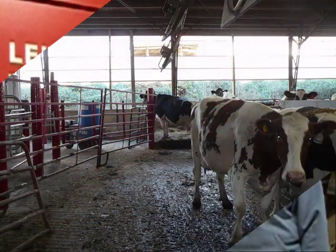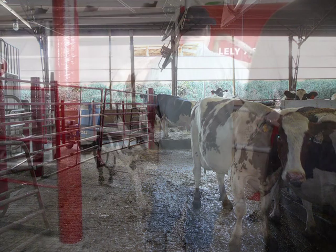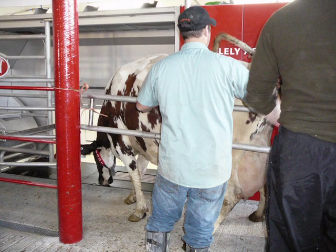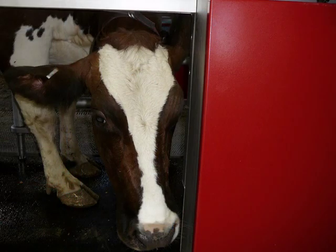We started with a robot on the 9th of November in 2010. Since startup, we have a much more flexible schedule. Our daily routine now consists of more management than manual labor. We have increased milk production and have better quality of milk and a better quality of life itself.